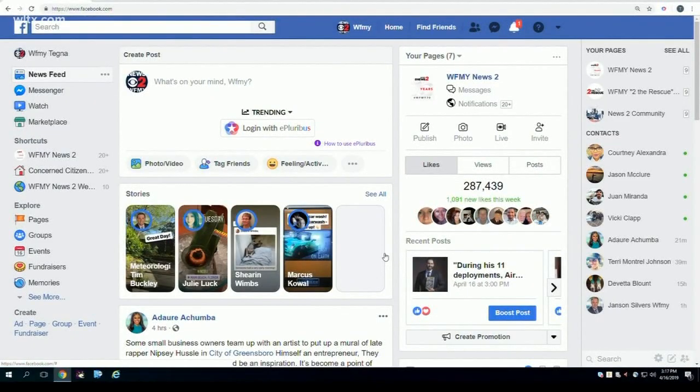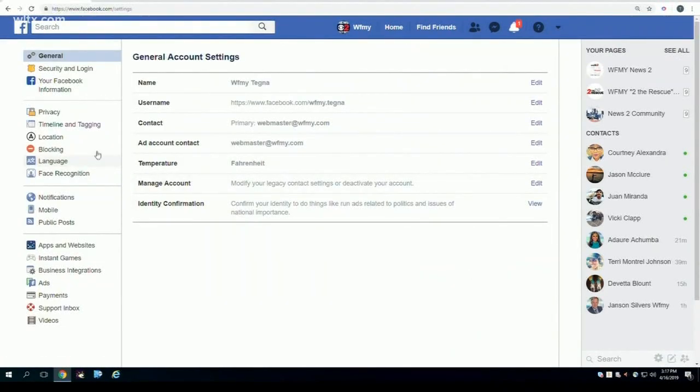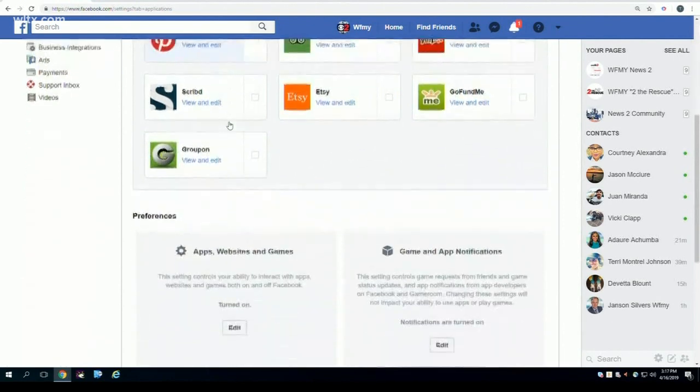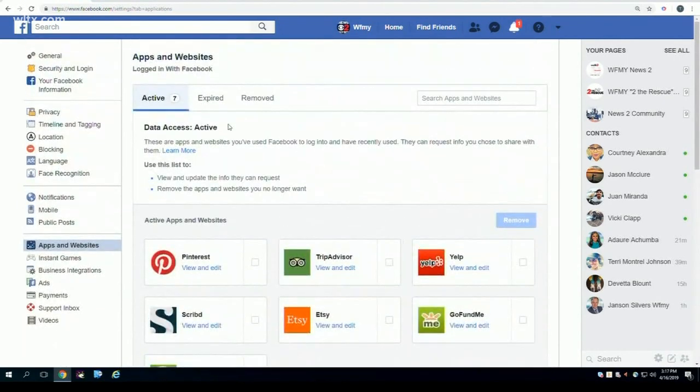Many services let you use your Facebook or Google account credentials to log in. To find these on Facebook, head to Settings and then Apps and Websites. Now it won't delete your accounts, but it will allow you to revoke permission and find out which are still around.